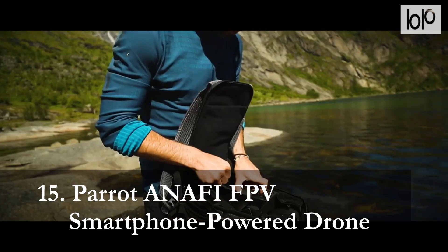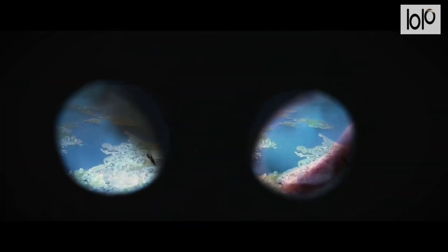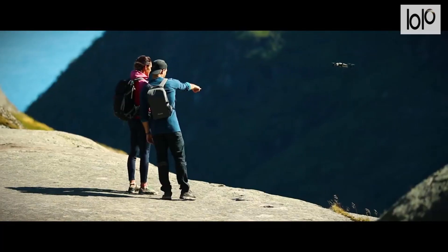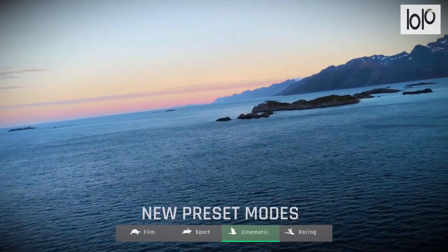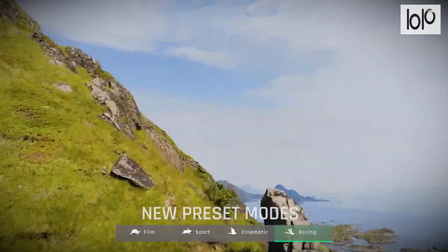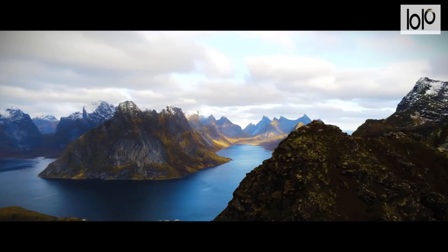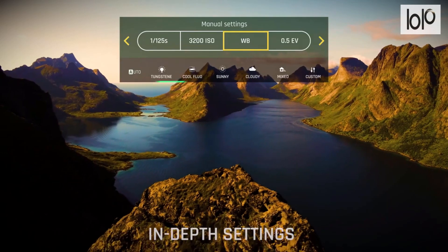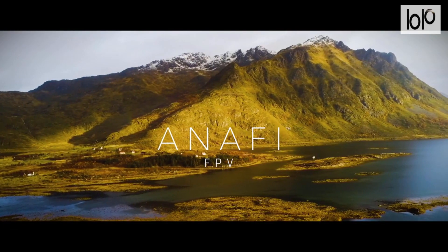Number 15: Paratonofi FPV Smartphone-Powered Drone. Soar above the earth with the Paratonofi FPV smartphone-powered drone. With its first-person view design, this Parrot drone puts you right in the cockpit. This UAV can fly for a full 26 minutes before needing to recharge, so you'll be able to go up over mountains, down into valleys, and along streams for quite some time. Thanks to its 4K HDR 21-megapixel camera, the Anofi FPV drone takes incredible still shots.